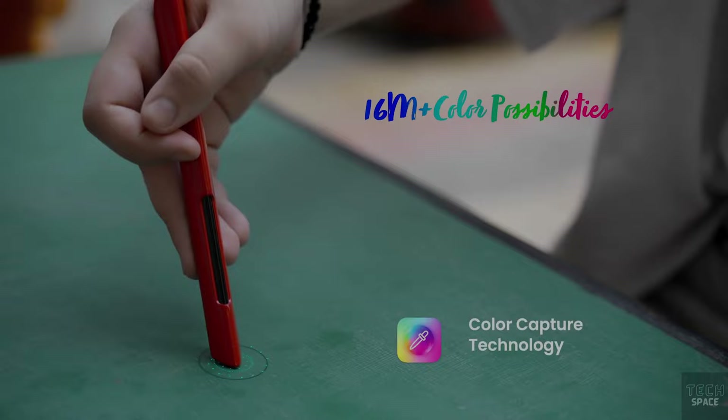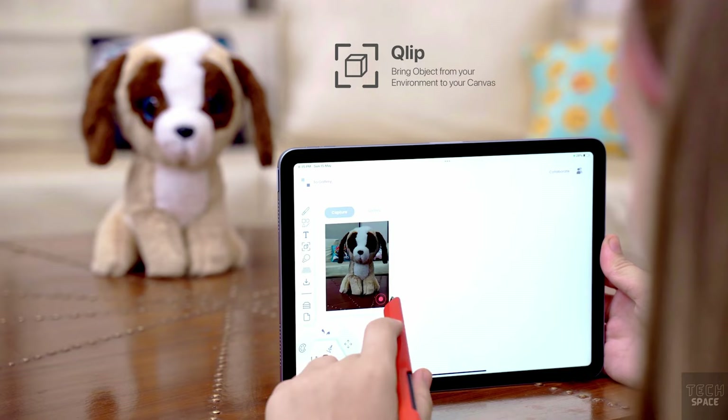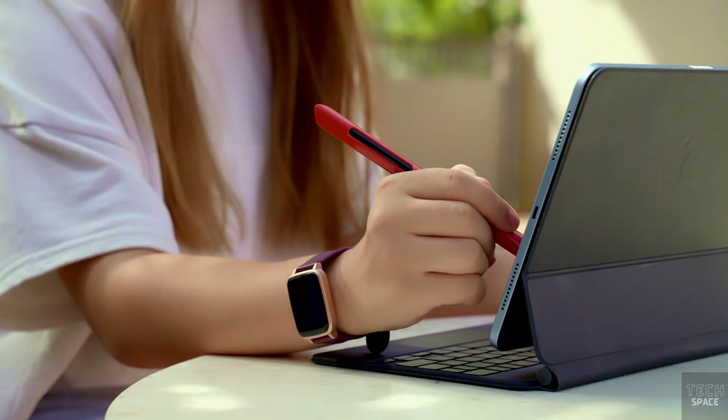Quill is a pen that enables you to choose colours from the outside world and use them in your digital drawings. There is a palm rejection feature built in, making it absolutely perfect to sketch with. You can move actual things from the real world to your canvas with it. And when the battery runs out, you can charge it using the Cube, which has its own docking station and functions as an Alexa-enabled speaker. Do you guys think this is worth it at $190?